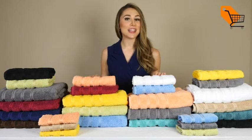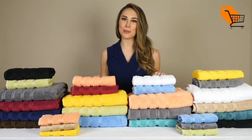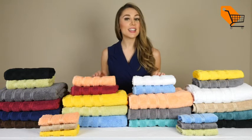Not only that, but they're very easy to take care of. Simply machine wash them before use on a warm setting and try not to get them in contact with your skincare products, as this can cause bleaching.